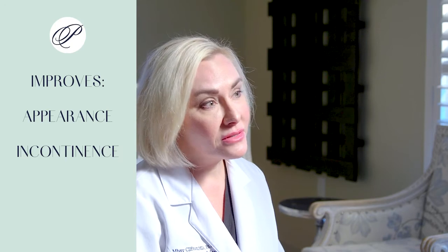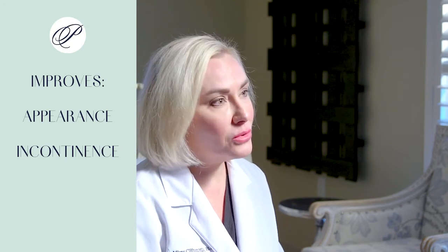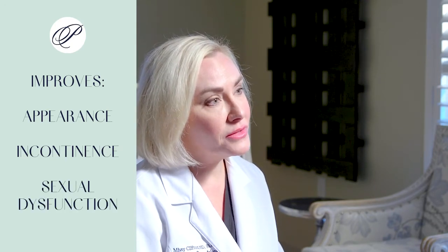This same technology, called FemTite, can be used for feminine rejuvenation. We use it in the vaginal and labial areas to tighten and rejuvenate the tissue. This leads to improvement in the cosmetic appearance of the vulvar area, and it also improves incontinence and sexual dysfunction.